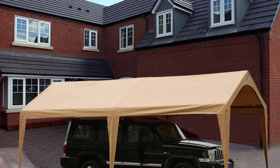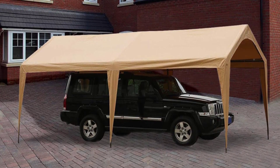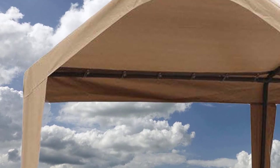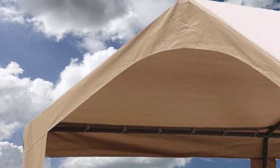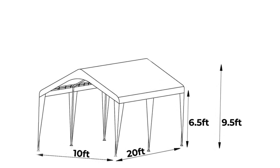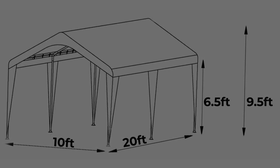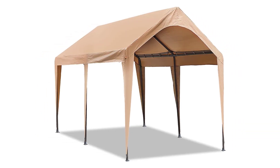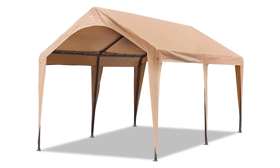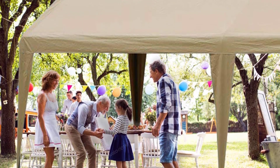Number two, the Abba Patio Outdoor Carport Canopy. This portable garage features a powder-coated steel frame with a 1.5-inch diameter for sturdiness. The polyethylene fabric is double-layered and resistant to water and harmful UV rays. This carport is 20 feet long, 10 feet wide, and 9.5 feet high, providing ample shelter for a large SUV, trailer, or boat. Its versatility also makes it suitable for decks and patios, with integrated foot pads attached to six steel poles for stable anchoring.